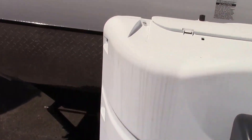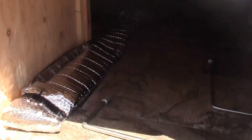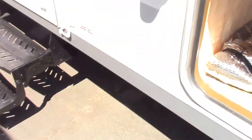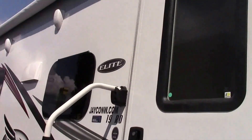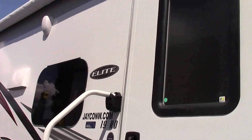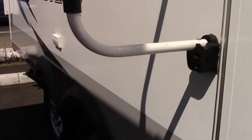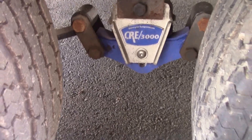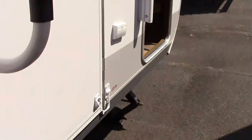Over on this side, here is the pass-through storage accessible from both sides and underneath the bed. There's a two-step entry with a large grab handle. This unit has the elite package with outside speakers and a power awning with a full LED bar underneath. The elite package also includes the Mor-Ryde suspension — 3,000 Mor-Ryde suspension on the Jay Flight with the elite package.